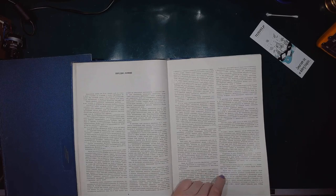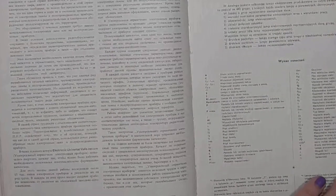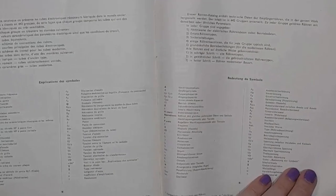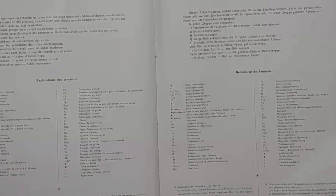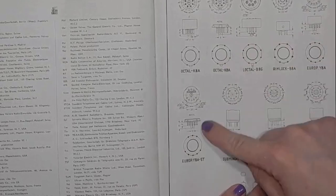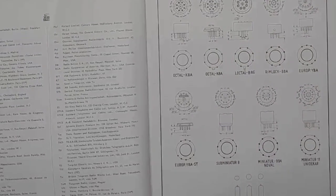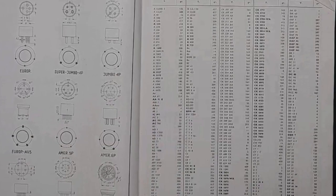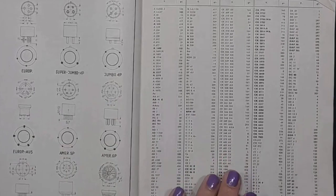Of course, there's a Russian preface. Some explanations. Auf deutsch, bitte! Tube socket diagrams and reference tables.